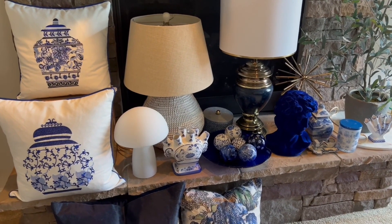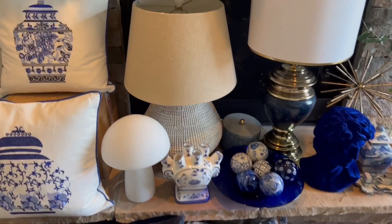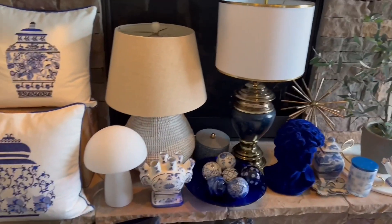This decor is going to be featured tomorrow on my home tour video. Alright guys, so let's start from over here.